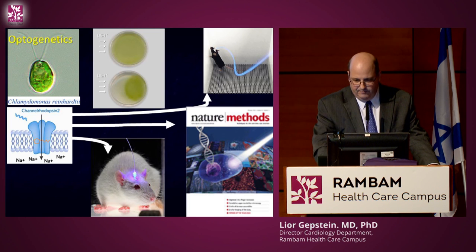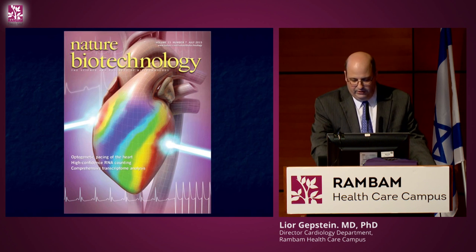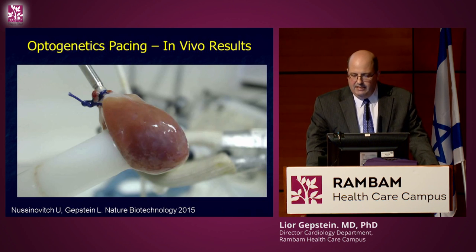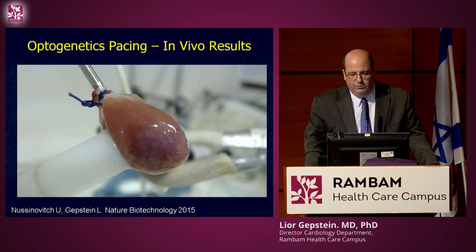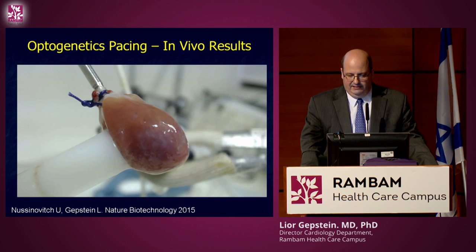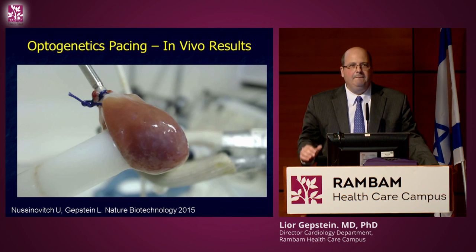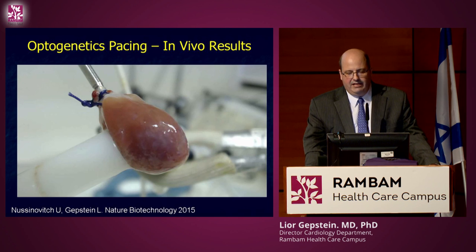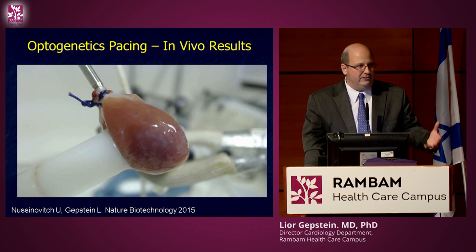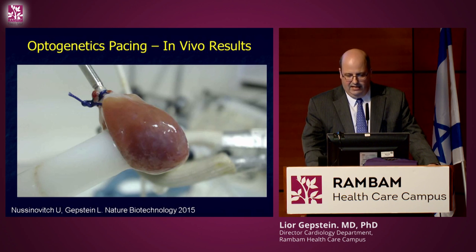We wanted to take optogenetics to the heart. Udi Nusinovich, an internal medicine resident at Rambam, injected a virus encoding for channelrhodopsin into the rat heart, so the rat heart started to express the algae protein. Two weeks later we studied the heart outside the body — it was beating happily — and within a few seconds we started giving flashes of blue light. Each flash paced the heart: the blue light interacts with the heart cell expressing the algae protein, opens the channel, generates electrical activity, and converts the cell into a pacemaker cell.